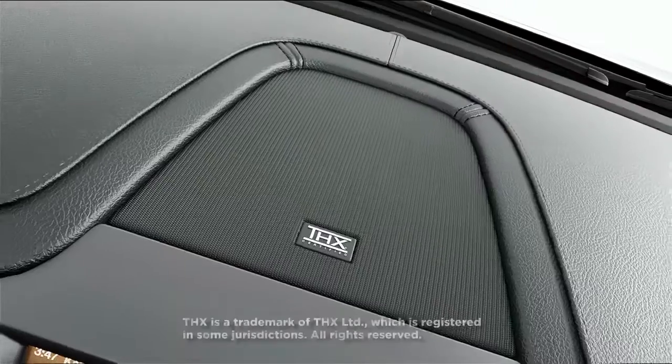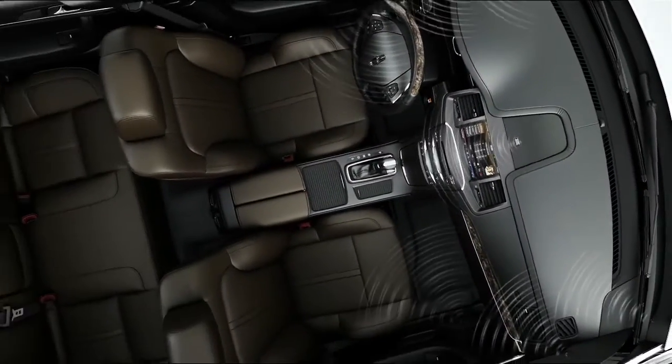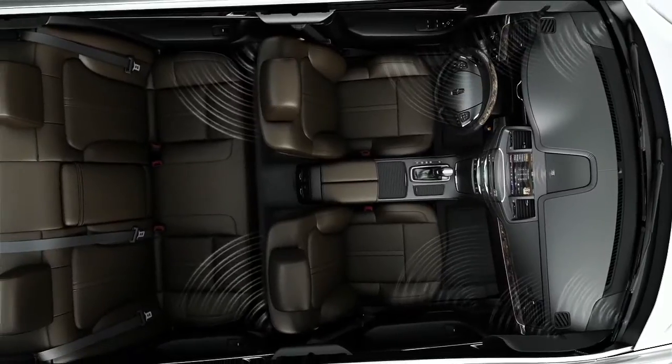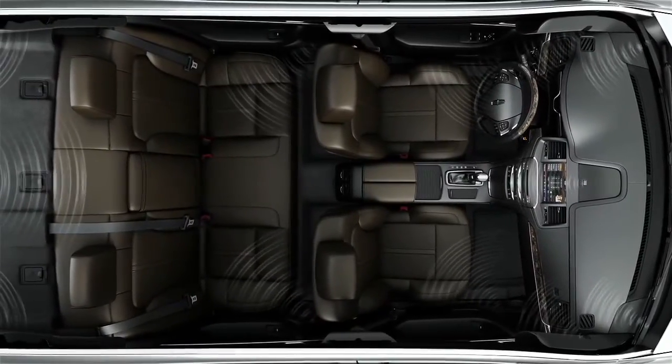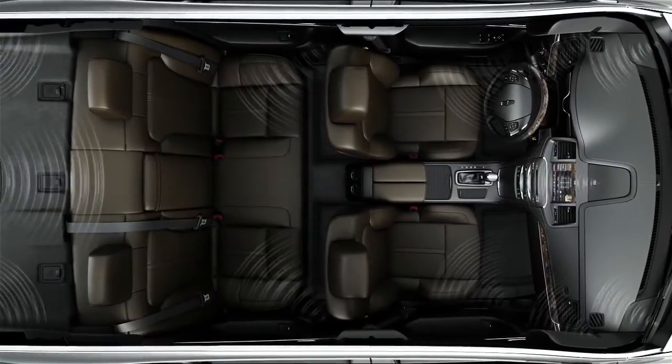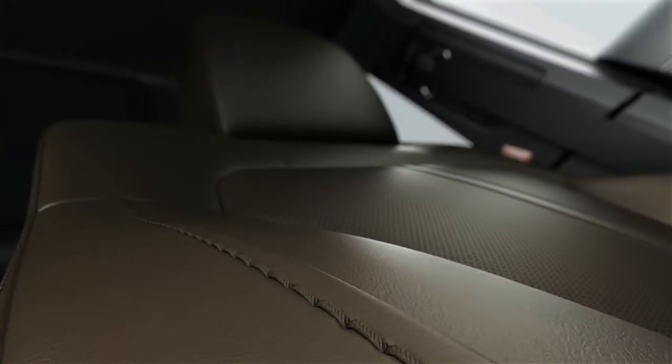The optional THX2 certified audio system is acoustically engineered to provide home theater sound for your drive, featuring 16 strategically placed speakers and a 14-channel amplifier that produces 700 watts of power. Relax into soft yet supportive available multi-contour front seats with active motion and personal temperature settings.